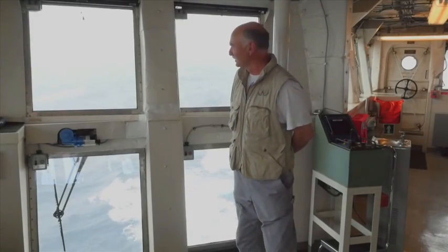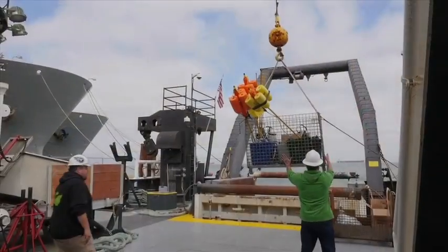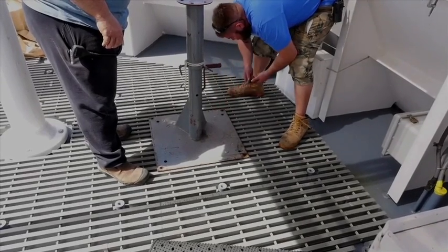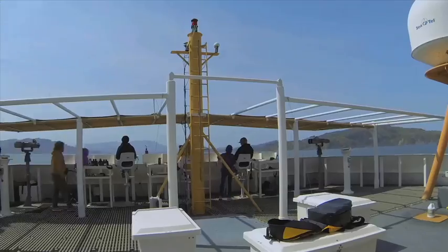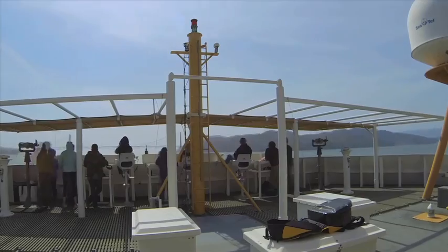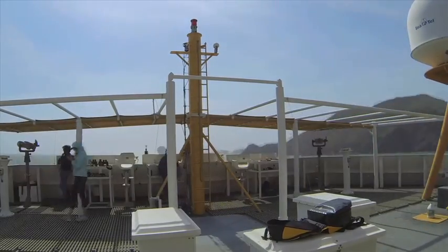We're now underway above the Davidson Seamount. The crew has already solved several of our problems in setting up gear, and the scientists are excited to be using all of their skills to help us better understand the oceans so we can better manage and protect it.